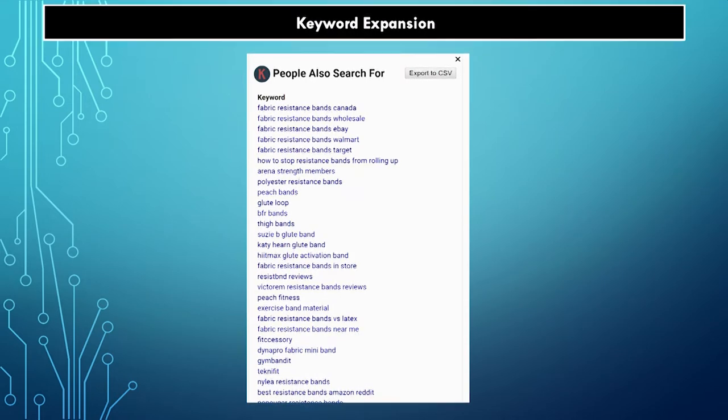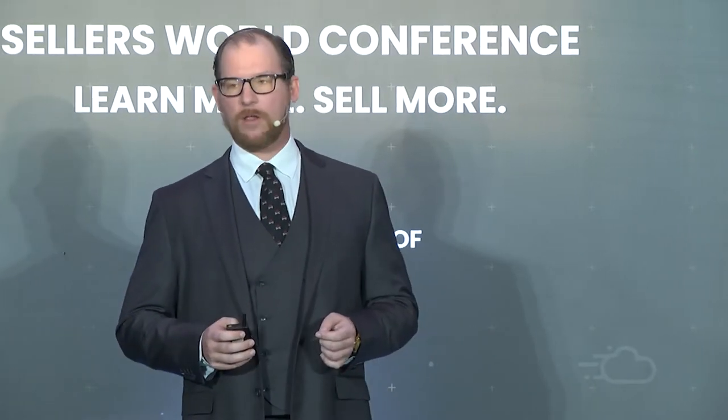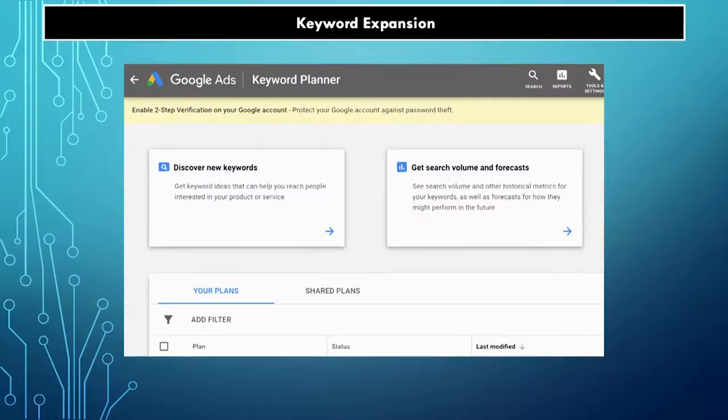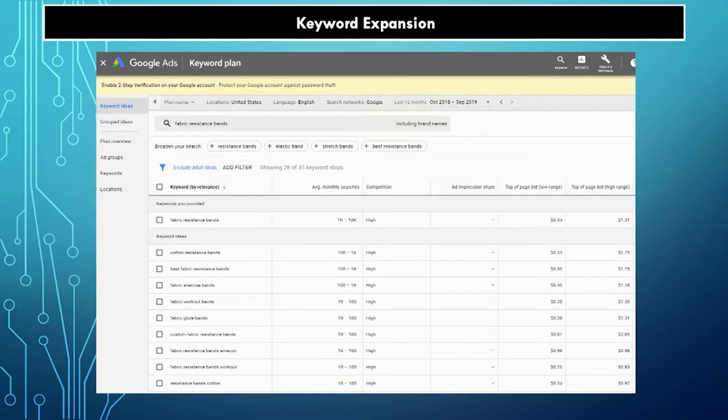If you're not into a paid plugin, that's okay. Go to ads.google.com — the Google Keyword Planner. It's a free tool. You can put in broad interest words, long-tail words, whatever you want. It's what you use when you want to start setting up AdWords. Put in 'fabric resistance bands' and it gives you a bunch of suggestions. The more words you put in, the more suggestions you get.